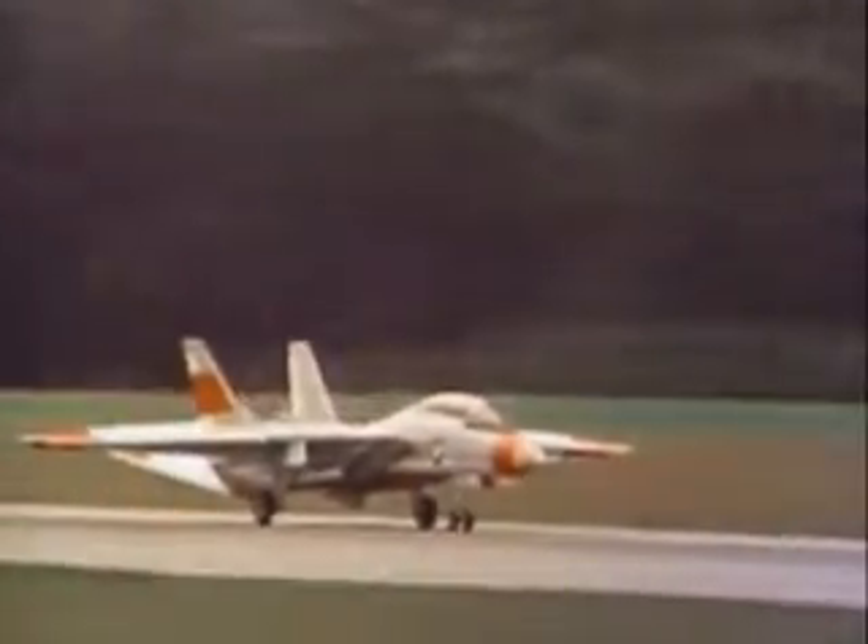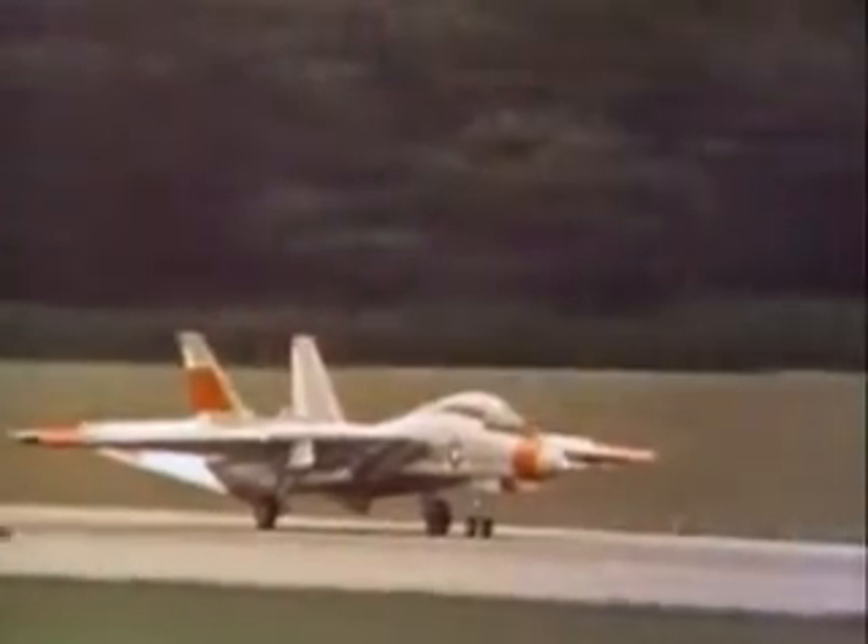At no stage was Model 303 to be a cheap aircraft. The sort of money invested and the commitment necessary were already putting Grumman under considerable pressure.